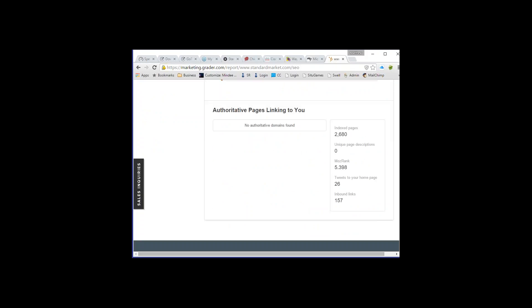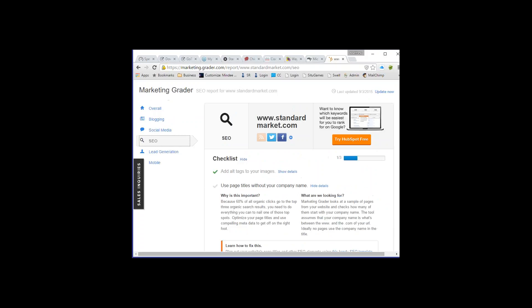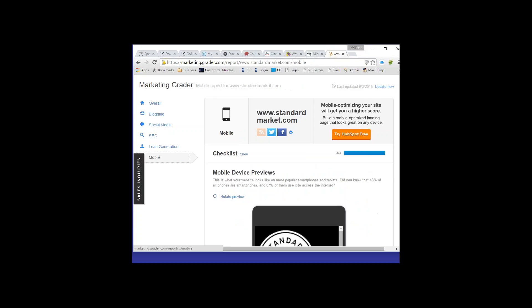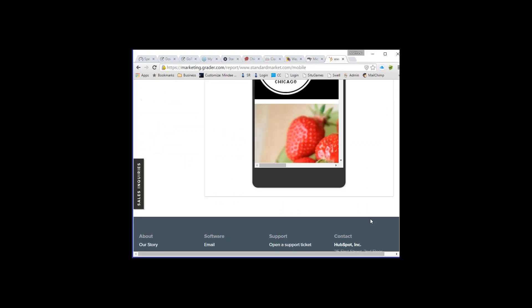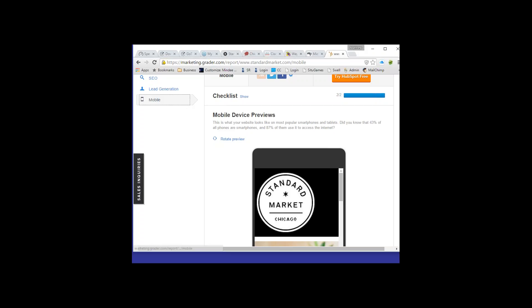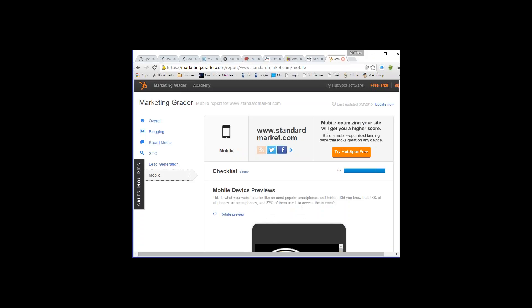We also look at lead generation — how many people who come to the site actually turn into customers. For a supermarket website that's hard to measure since people aren't ordering directly on the site. For mobile, it shows the site appears on 43% of phones and smartphones, and 87% of those users access the internet via mobile. That's the overview of how marketing.grader.com works.